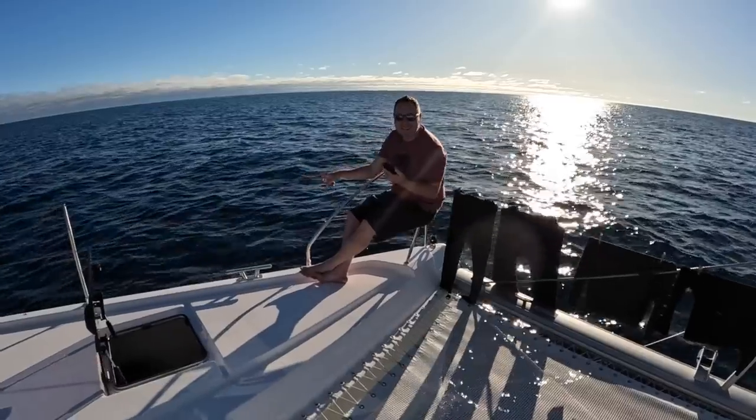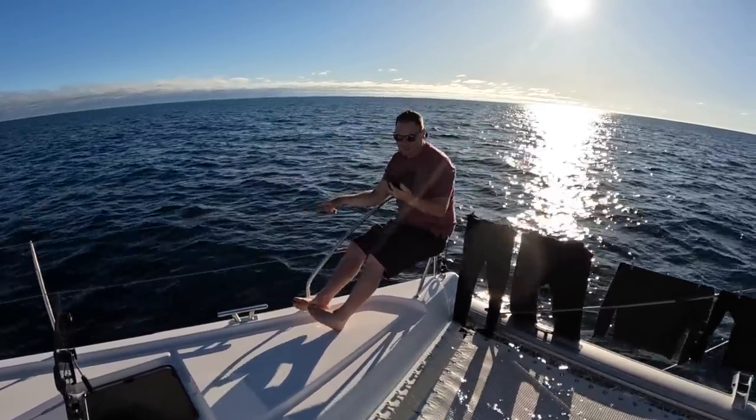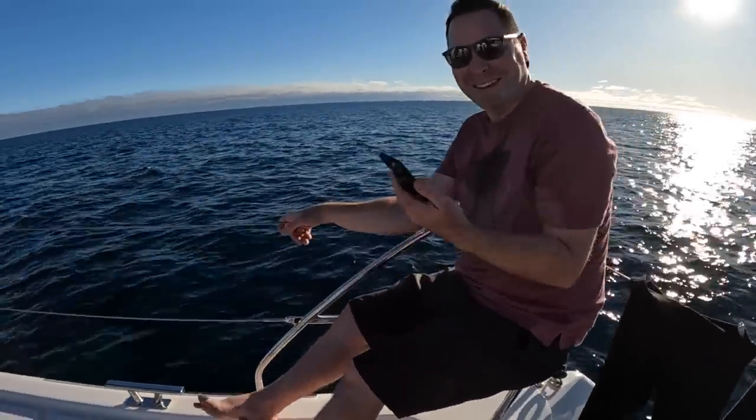I'm just filming you talking to your mother from the middle of the Atlantic Ocean. Thanks to Starlink, mom can keep up to date.